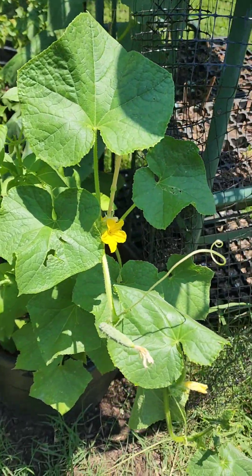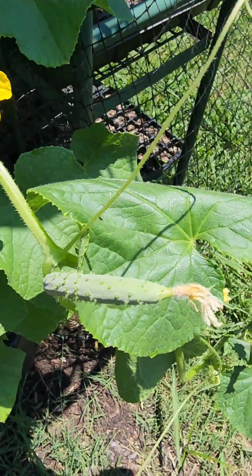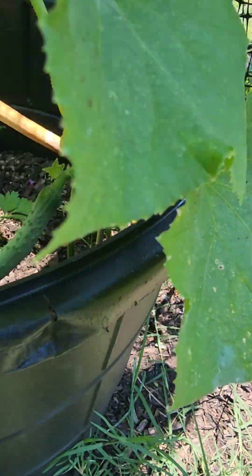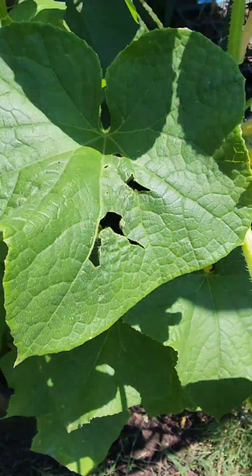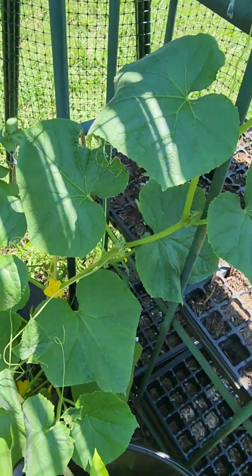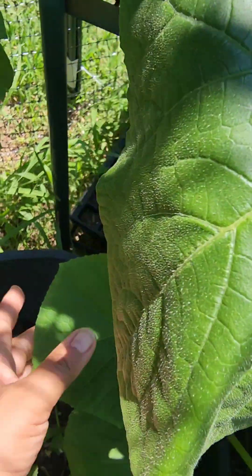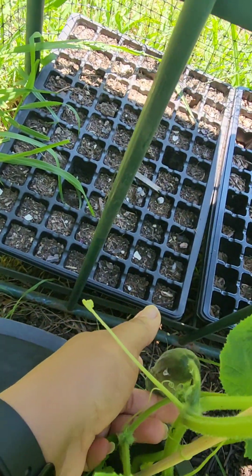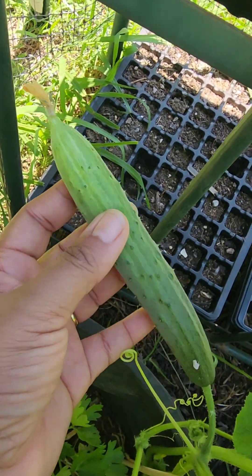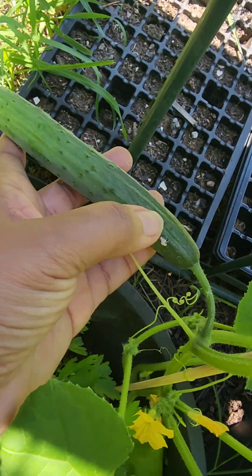I came out and I'm like, let me take a look at my little cucumbers. They're so cute, I can't wait until they get bigger. Then I look at this one and oh my gosh, I didn't even see this cucumber — it's about to get completely ripe!